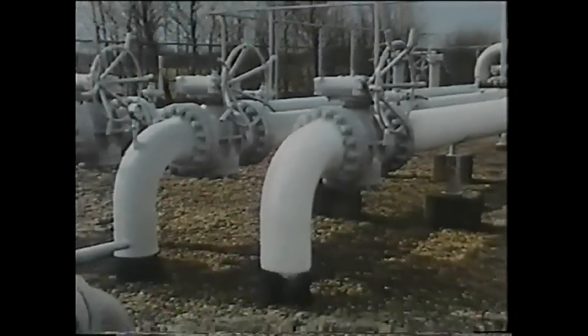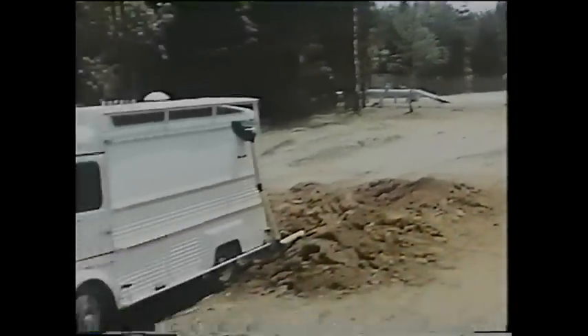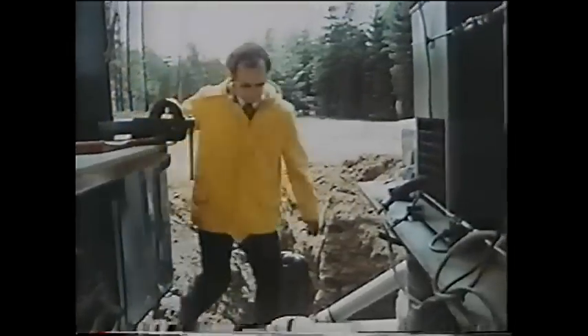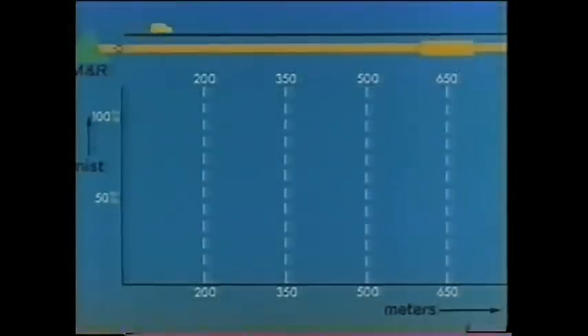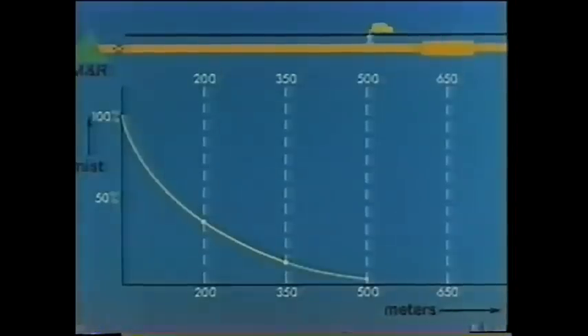The temperature drop gives rise to the formation of condensate mist. Measurements are performed to establish at what distance after the station the mist has precipitated in the pipeline. A probe is introduced into the transport pipeline and enables a slight volume of gas to flow to the measuring instruments. Such measurements have been carried out at increasing distances from the station, up to the point where the gas no longer contained any mist. The investigation has shown that the distance over which the mist precipitates downstream of the station ranges from 200 to 500 meters, depending on the pipeline diameter and the gas velocity.